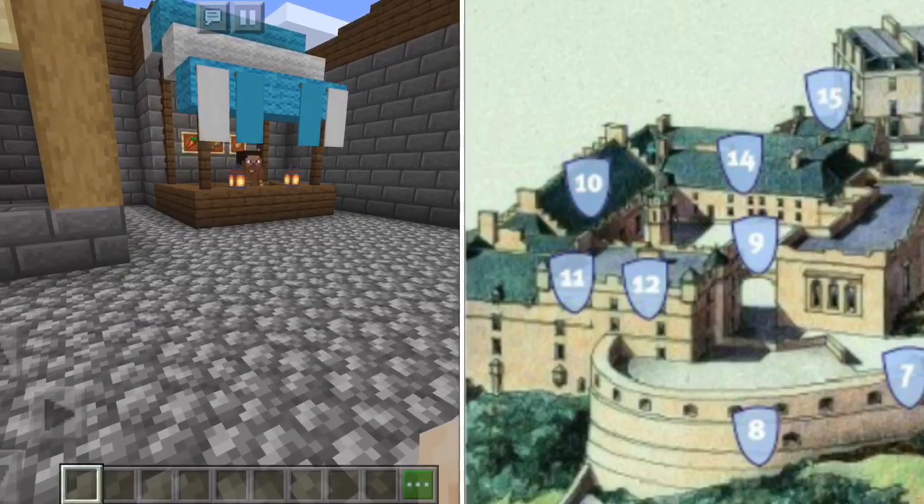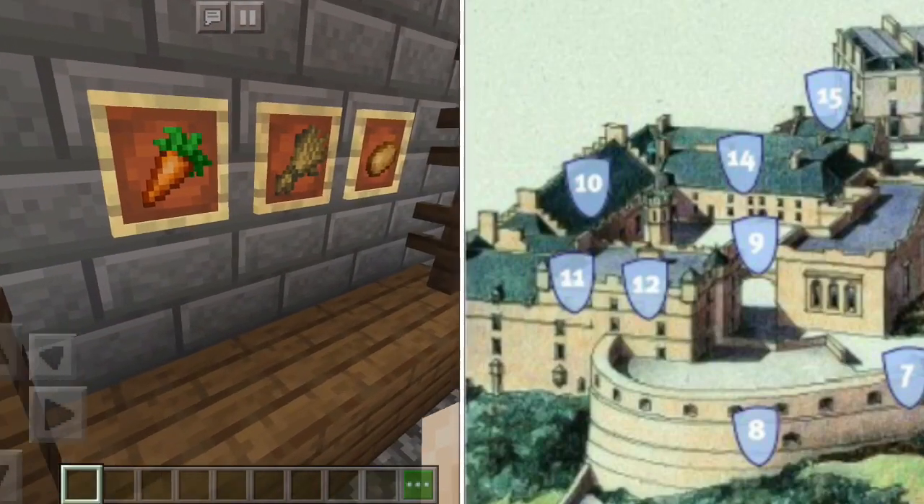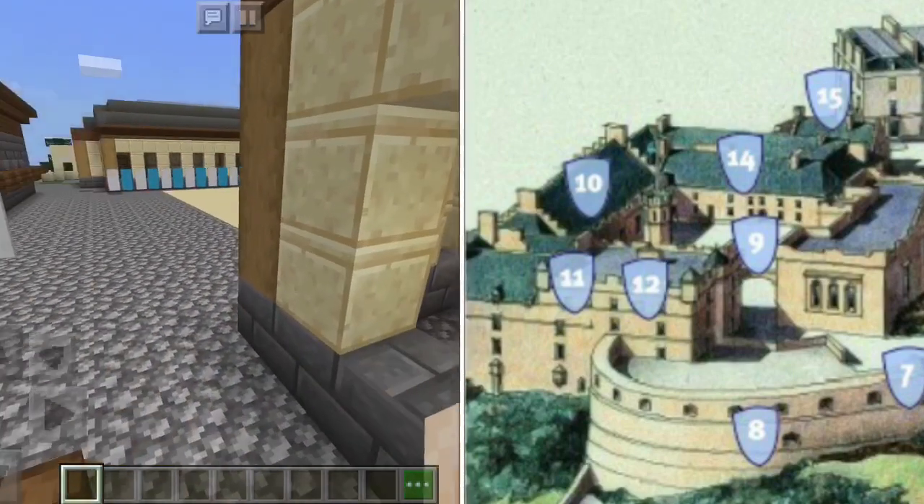This is where they can get their food, with the Scottish food — carrots, wheat and potatoes. One of the best foods.